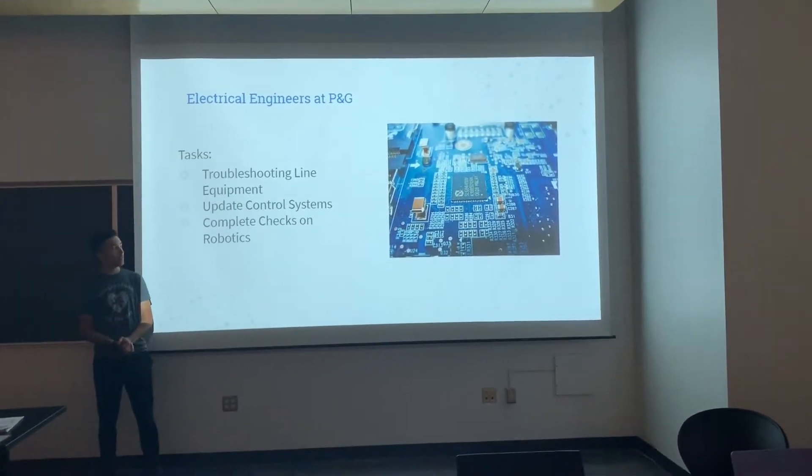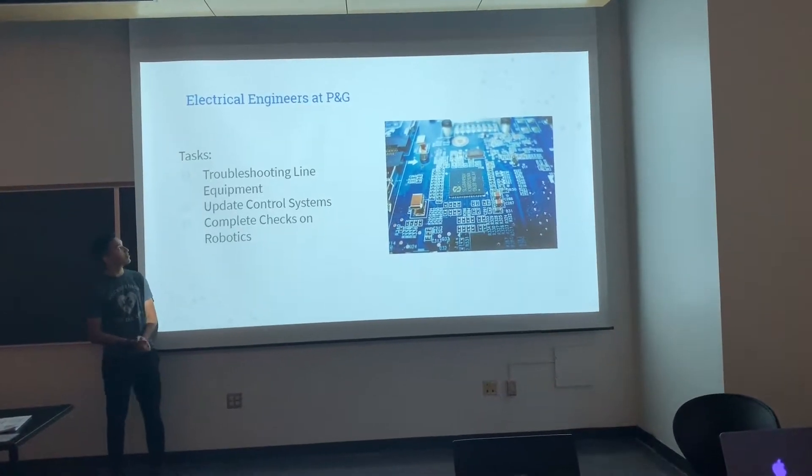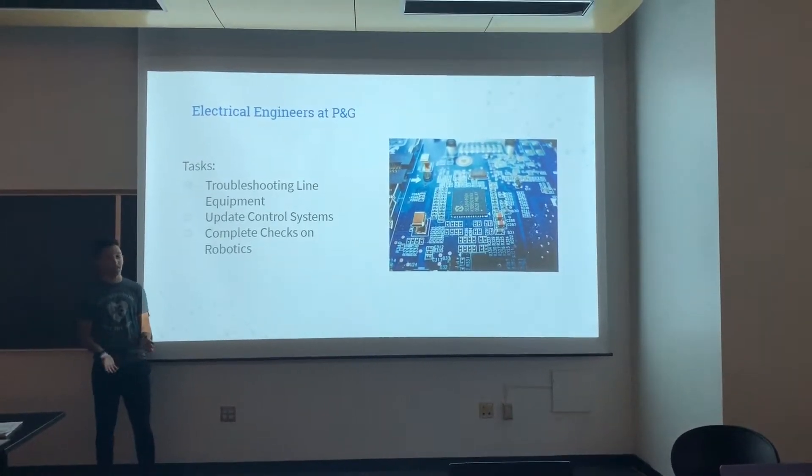Going over electrical engineers, they do a lot with the systems inside of Procter & Gamble, but they don't really work on too many of the products. Mainly troubleshooting and overall shorting up the line.